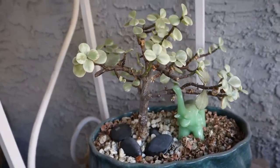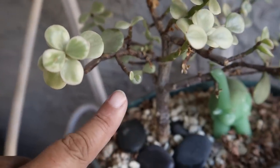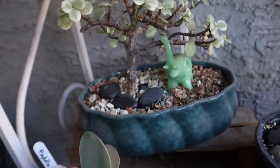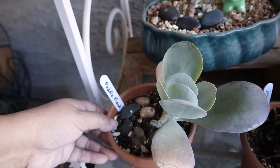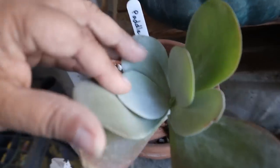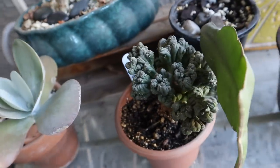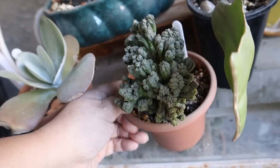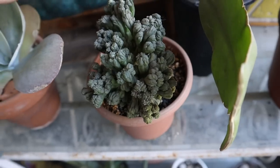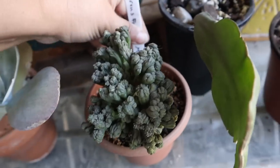Also here is a little echeveria that was a Christmas ornament. Ox tongue or gasteria glomerata — it's got really rough leaves. My echeveria raindrop — you can see the bumps on there — and another portulacaria afra variegated. This is my elephant bush bonsai tree and it's growing a lot of new leaves because it did lose a lot, which is normal in wintertime. My kalanchoe paddle plant has some new growth and a little tiny pup. And my ming thing — I think this is a cereus type — very cool.